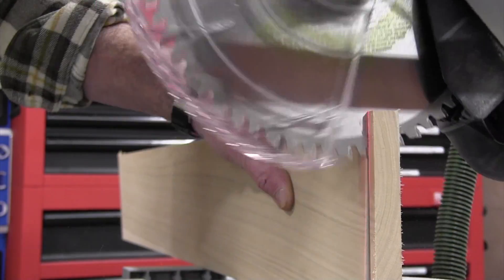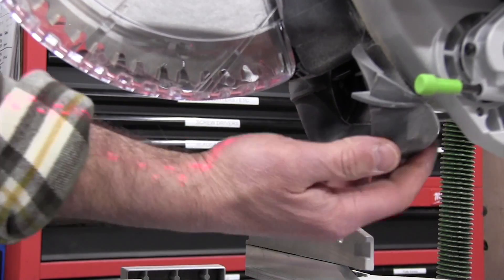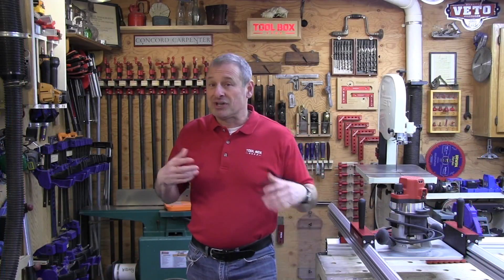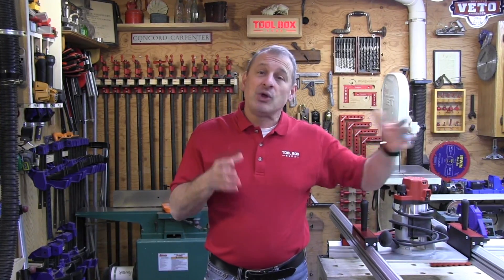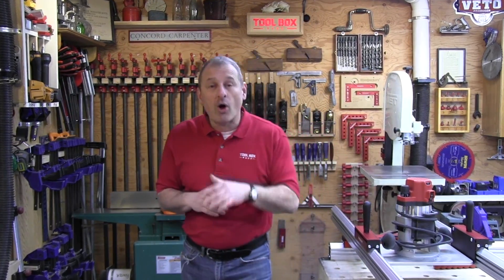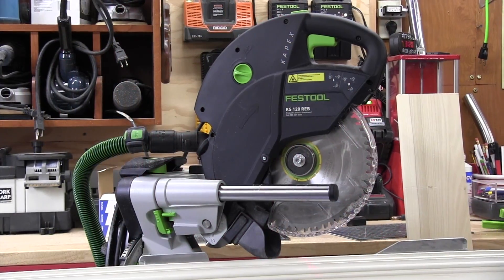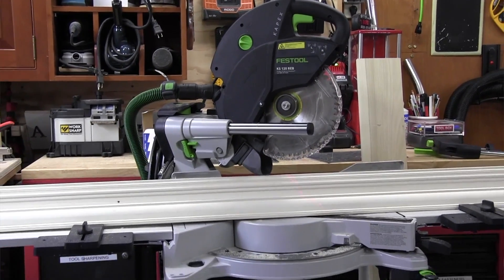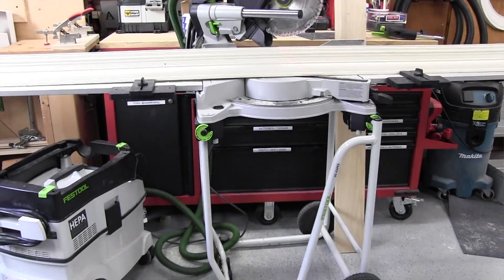When you consider the locking hose connection and the already existing rubber hood, you have a winning combination. Here's a great pro tip: the Capex has the best dust extraction when you shorten your hose to six feet and use a 36mm Festool hose.